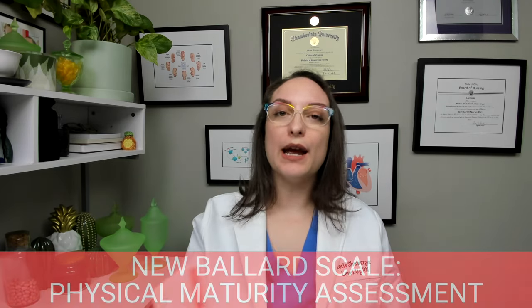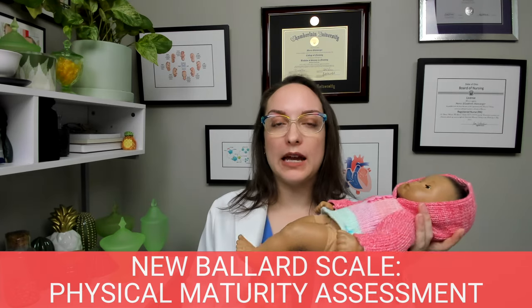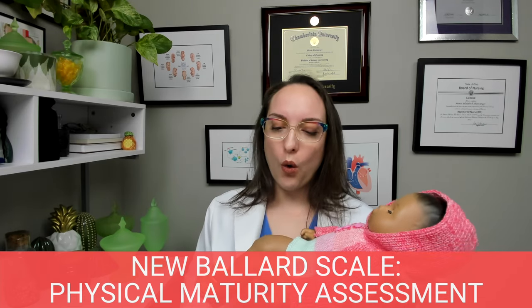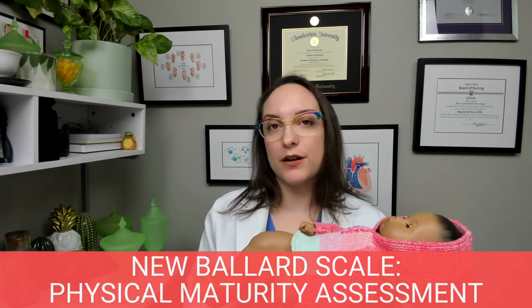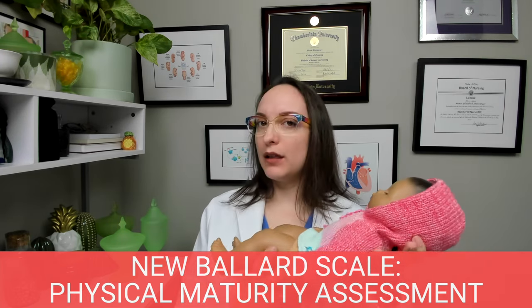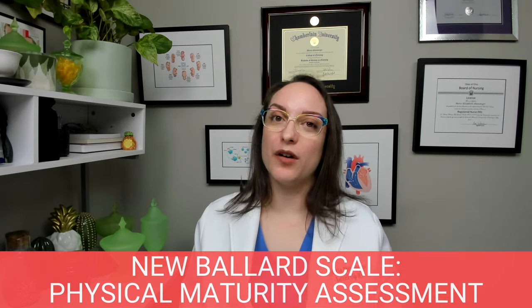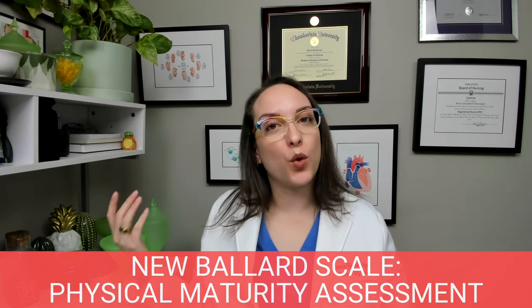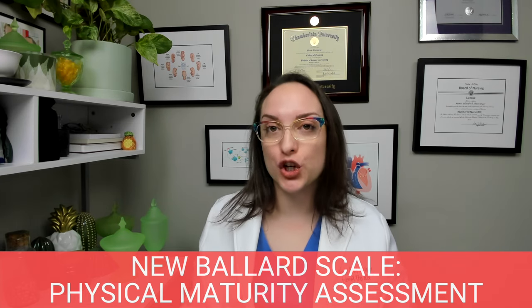The second part of New Ballard is the physical maturity assessment — this has more to do with looking at the baby. Looking at the skin: if it looks sticky and transparent, that is indicative of a premature infant. If it looks leathery and wrinkled, at the extreme, it could actually be indicative of a post-mature infant. As we age we get more wrinkles — that's how you remember that wrinkles correspond to a mature baby.